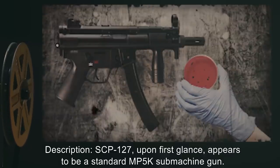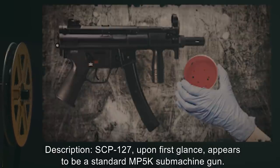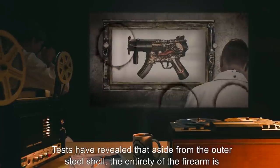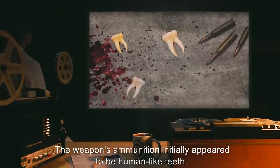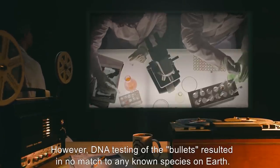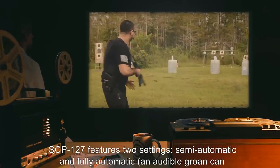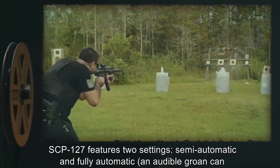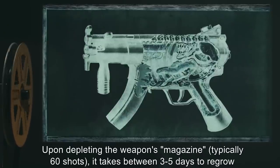Description: SCP-127, upon first glance, appears to be a standard MP5K submachine gun. Tests have revealed that aside from the outer steel shell, the entirety of the firearm is organic and alive. The weapon's ammunition initially appeared to be human-like teeth; however, DNA testing of the bullets resulted in no match to any known species on Earth. SCP-127 features two settings: semi-automatic and fully automatic. An audible groan can be heard when switching between the two.